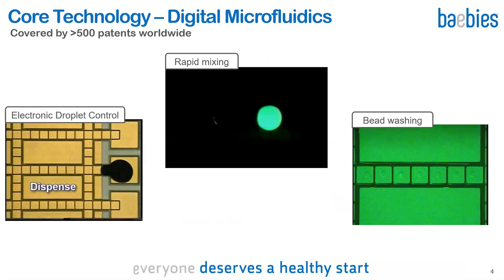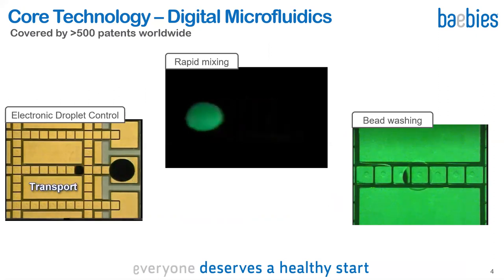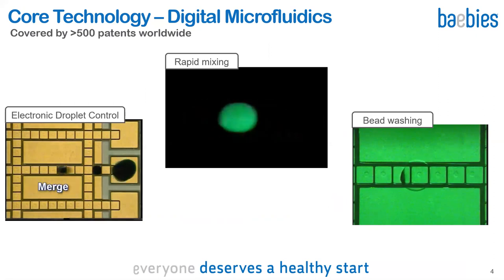Our core technology is digital microfluidics — a method to programmably manipulate droplets of liquid using electric fields to change surface tension. Our fundamental technology is protected by over 500 patents worldwide, and we have over 100 peer-reviewed publications and conference presentations on our digital microfluidics work. Here in the video on the left, you see a microliter-sized droplet dispensed into a 100 nanoliter droplet by just turning electrodes on and off — essentially an electronic pump with no moving parts.